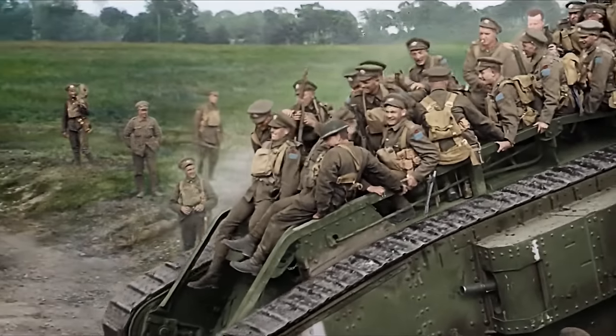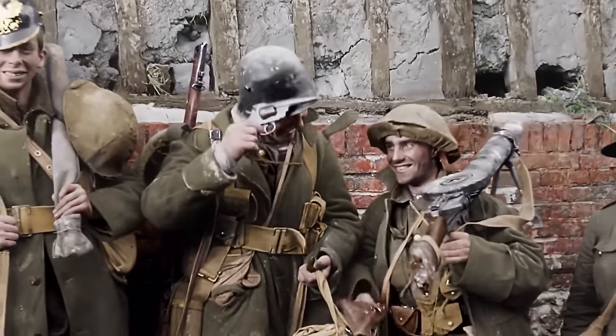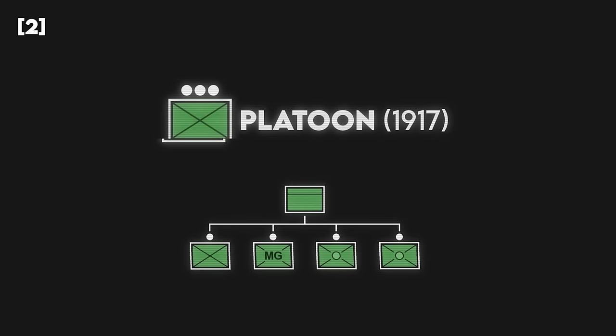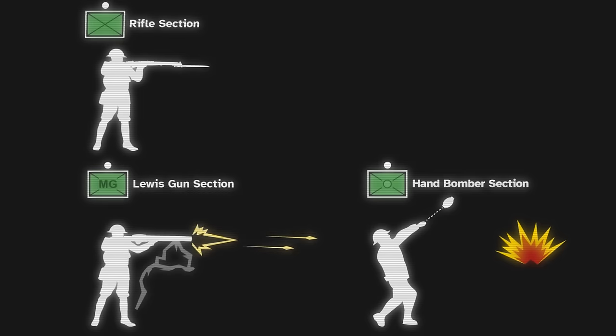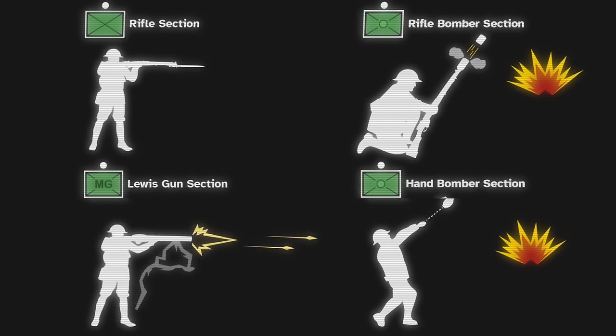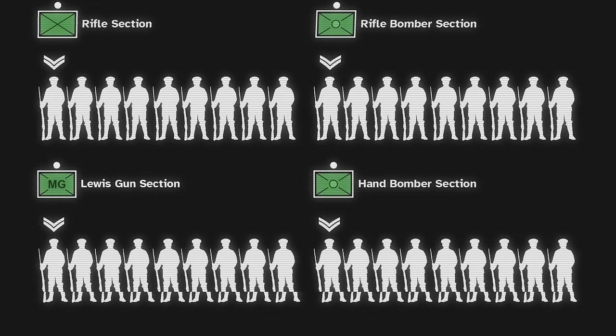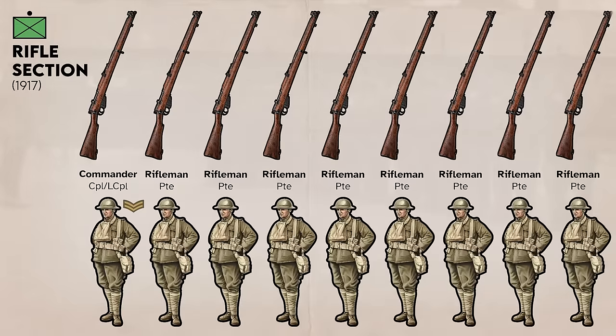Drastic changes came in February 1917, when the British published new doctrine introducing a whole host of new infantry arms. Platoons were reorganized into four specialty sections filling specific niches: the rifle section, Lewis gun section with one Lewis machine gun, hand bomber section with two dedicated bomb throwers, and rifle bomb section with four rifle grenade dischargers. Each had a corporal or lance corporal as section leader and eight privates. The rifle section was still a section of riflemen, although two would be specially designated as scouts who could act as a forward guard for the platoon.